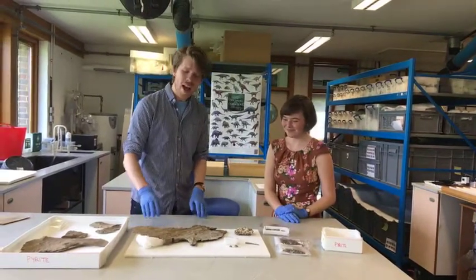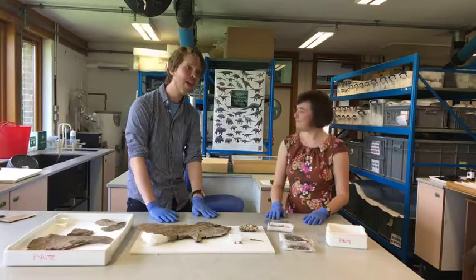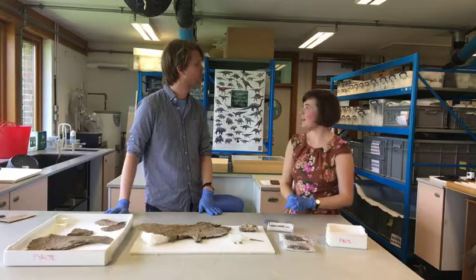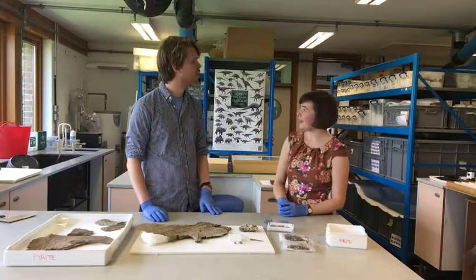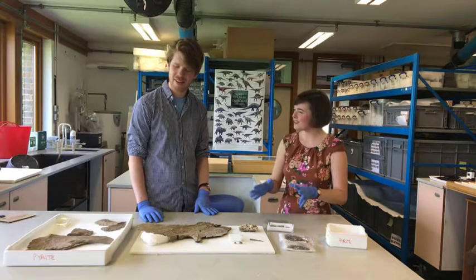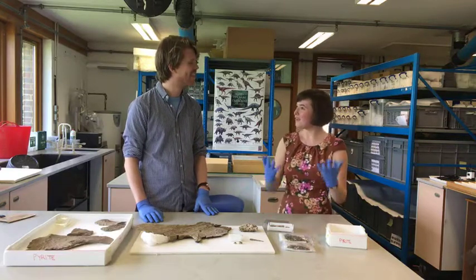The specimens have now gone into the museum's collection where researchers can request to look at them, study them, and maybe write papers about them. They may also go on display - there's a question mark, but possibly sometime in autumn or winter. For now they'll sit safely in the Sedgwick stores, available for anyone to use.